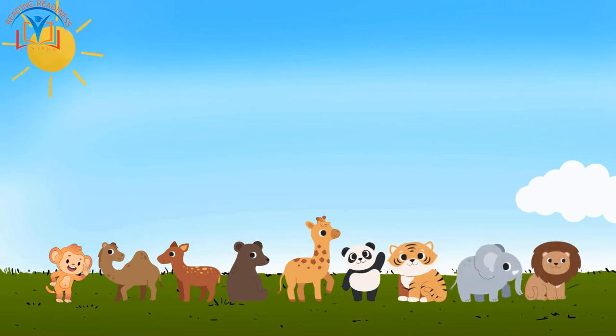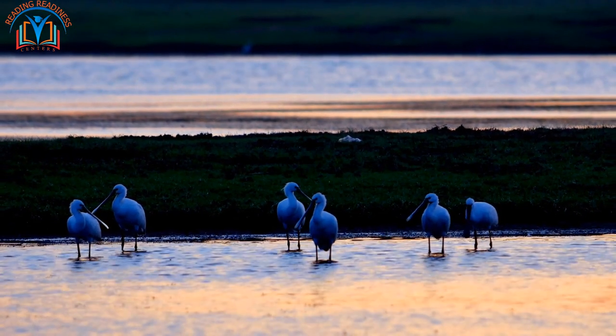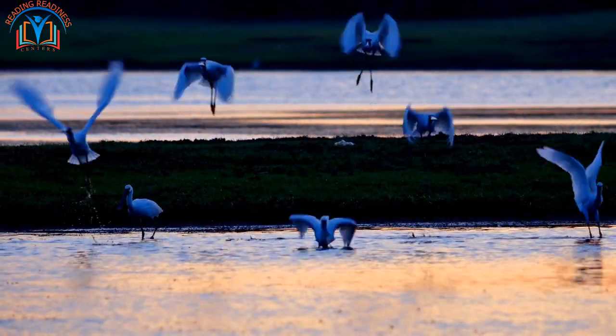It's important to remember that every animal and plant has a special habitat that it calls home. We should do our best to protect these habitats so that animals and plants can continue to live and thrive.